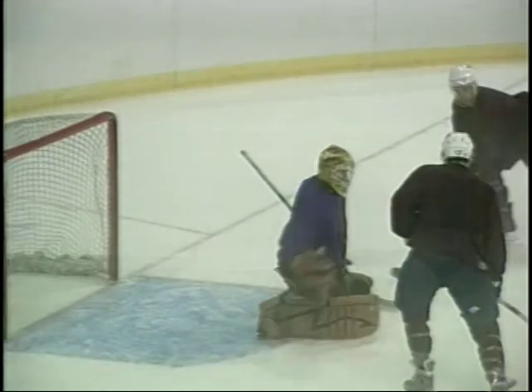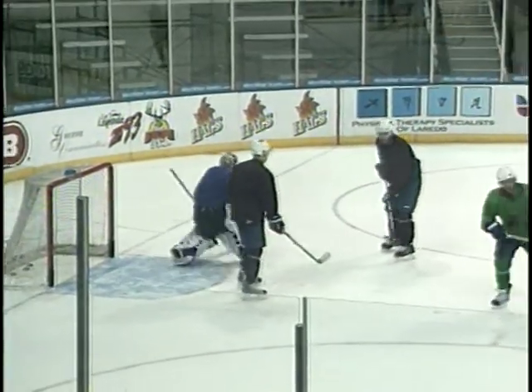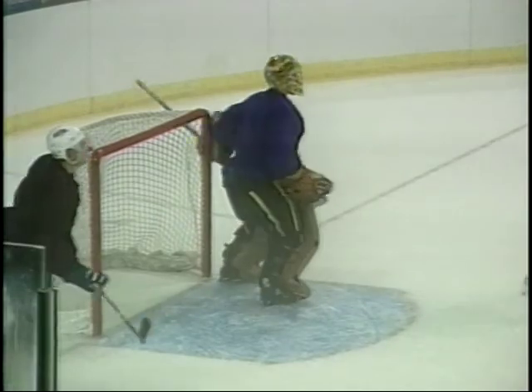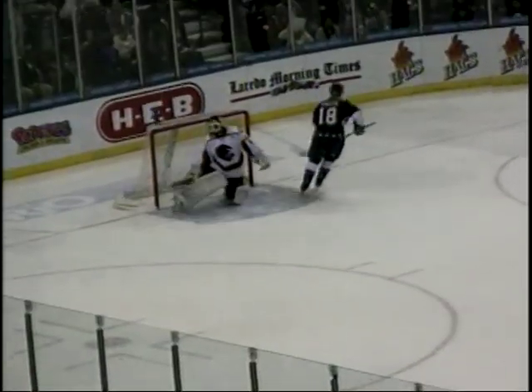Many incorrectly assume that given the goalie's limited movements, perhaps they're less athletic, less skilled. They've got to be up, down, up, down a lot quicker than us, and also side to side — they've got to be very mobile and very athletic to be a goalie nowadays. I think a lot of forwards can't touch their toes, and those guys are wrapping their legs behind their heads.